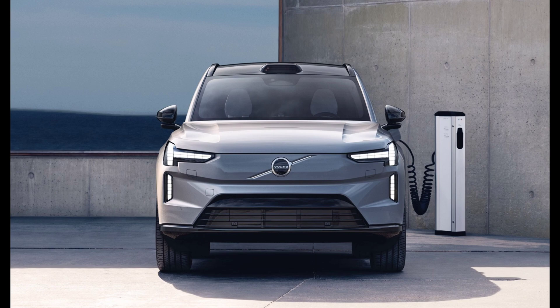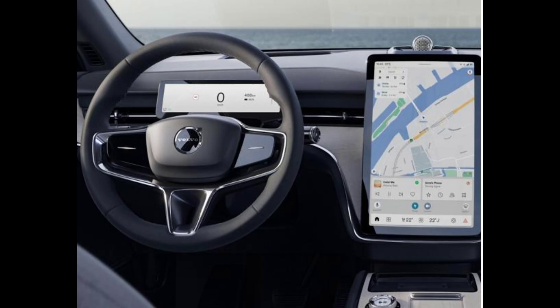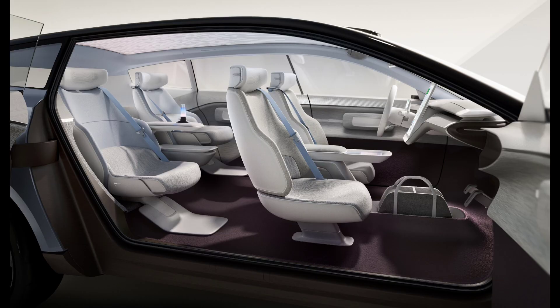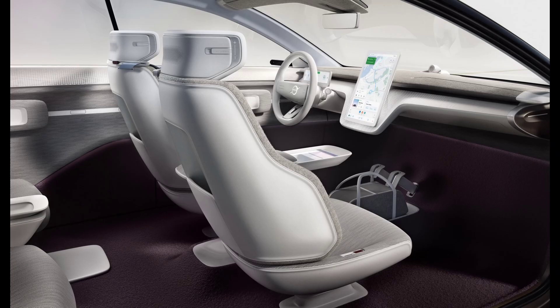The AWD EX90 will have a starting price under $80,000. Pre-orders are being taken now and customers will be asked to configure their new vehicle in fall 2023 for delivery in early 2024. The EX90 comes with a new approach to ownership — consumers can choose to buy online or by visiting a dealer, and it can be a purchase, a lease, or a subscription.